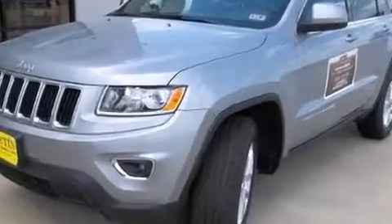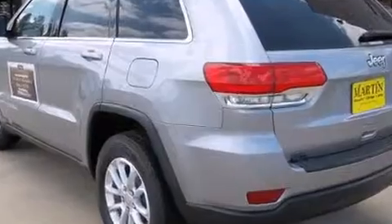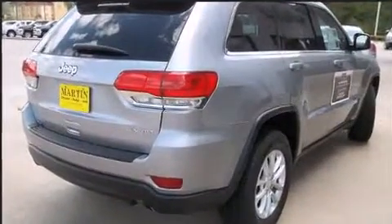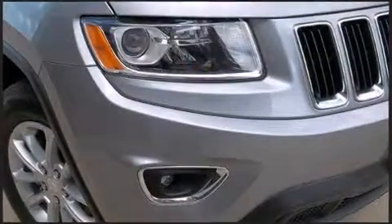Jeep prioritized fit and finish as evidenced by a rear window wiper, a trip computer, front fog lights, power door mirrors and heated door mirrors, a roof rack, and remote keyless entry.